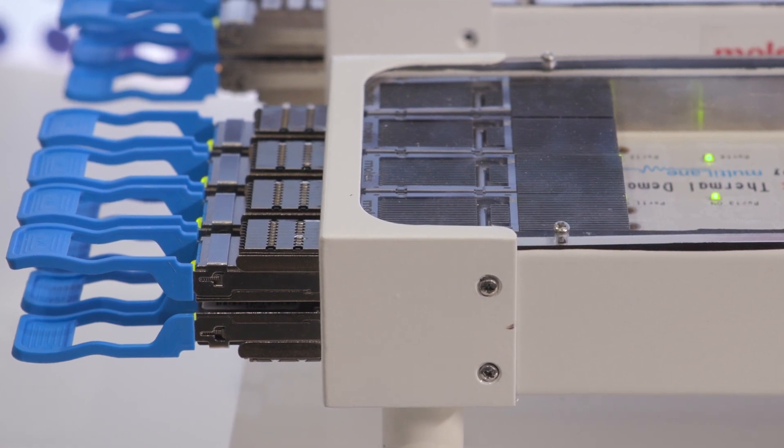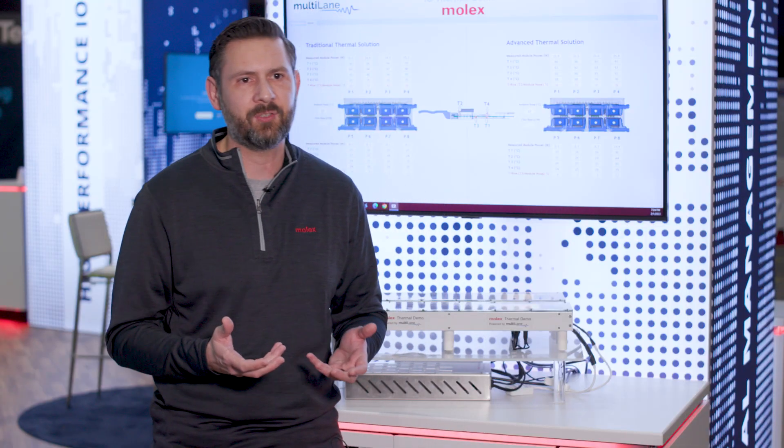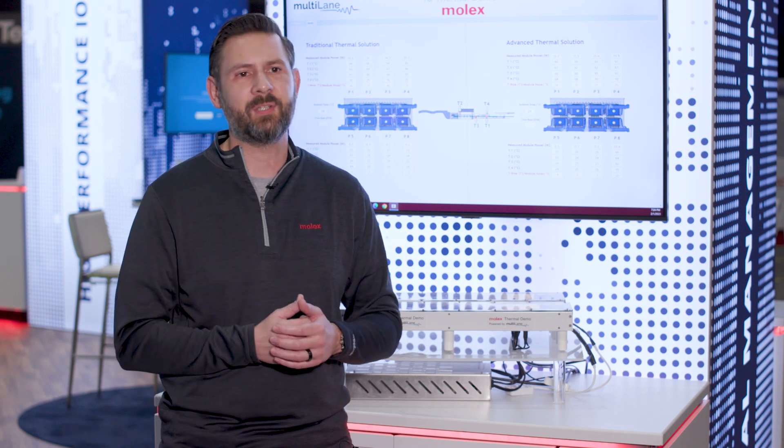The way we overcome that is through a TIM material — a thermal interface material. But we've been limited in today's designs to introducing this because of the nature of a TIM material and the sharp leading edges on the module.